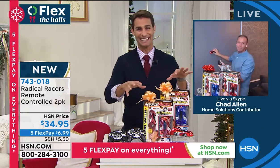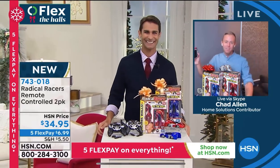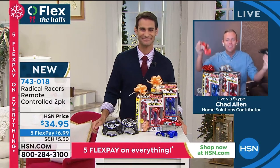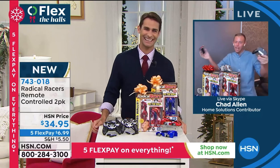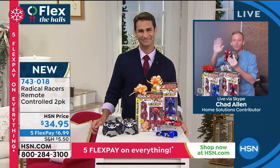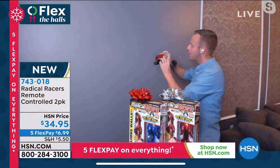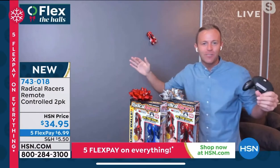You know how excited I get over these. I mean I present maybe a dozen items here at the network, and I might have a favorite because I get to drive a remote control car on a wall. It's the Radical Racers — if you're just joining us for the first time, Ty and I have done this a couple of times. It's one of our favorite presentations.